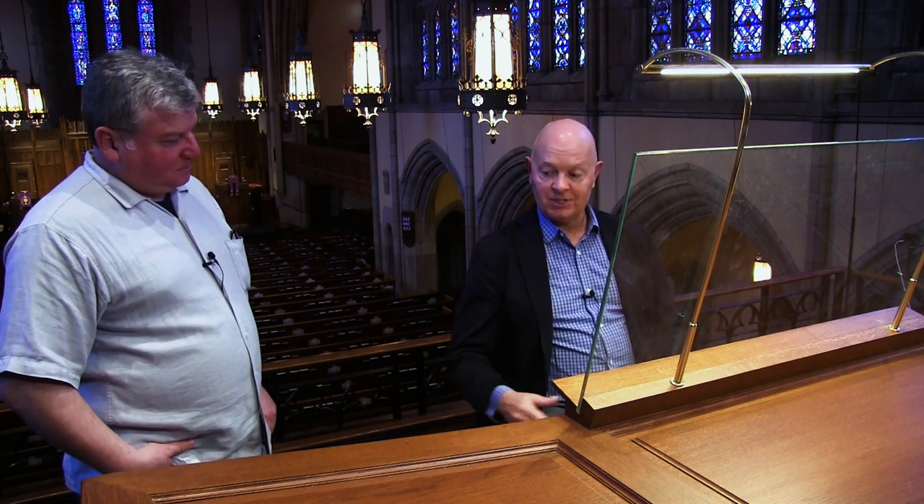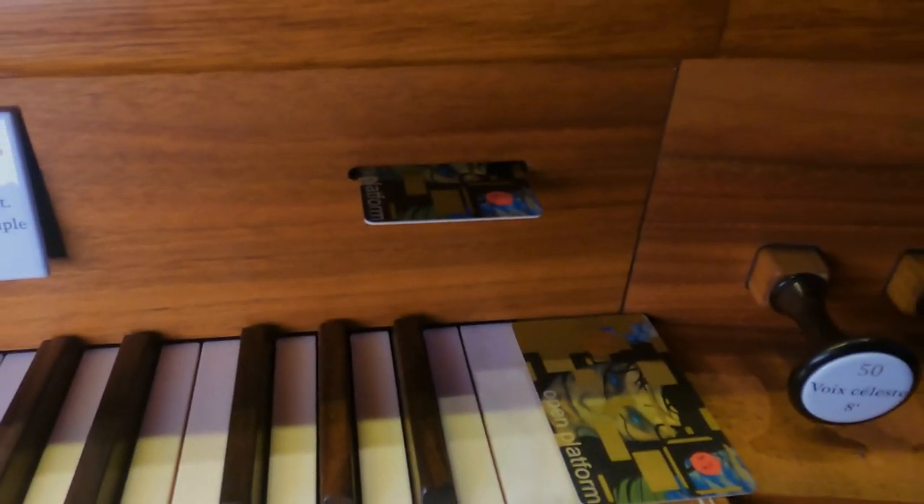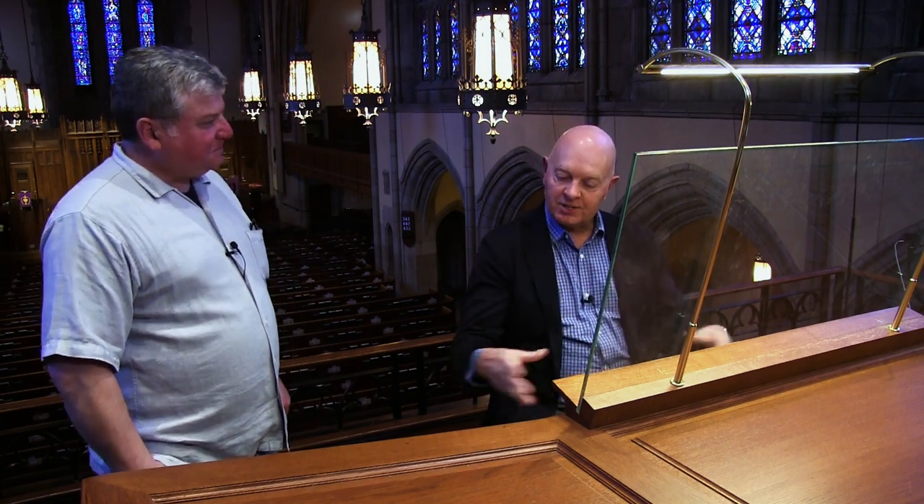We ended up with an organ that simply has 10 generals. A lot of folks come in and say, 'How do you play a service with 10 generals?' The answer is with no problem, because we have memory cards — each card can hold 4,000 generals, and every general can have three inserts between. You can either push a piston for the generals or use a toe stud, and they're all totally visible. We have piston sequencers: forward and back for the feet, forward and back under each keyboard, and one for the page turner — five different places to step through the sequence. It gets all that stuff out of the way so you can just play.